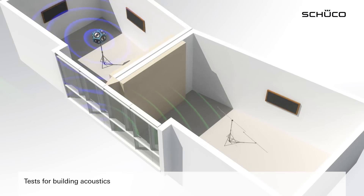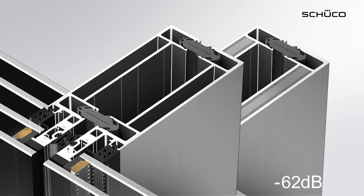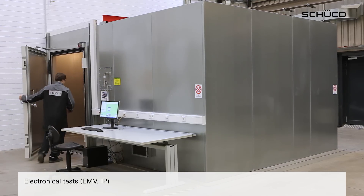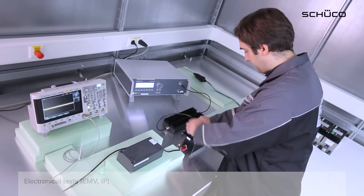The TC carries out tests and provides advice relating to difficult building acoustic issues in the fields of sound transmission and flanking insulation. The TC is also an expert partner when it comes to the electromagnetic compatibility — EMC — of electronic components.